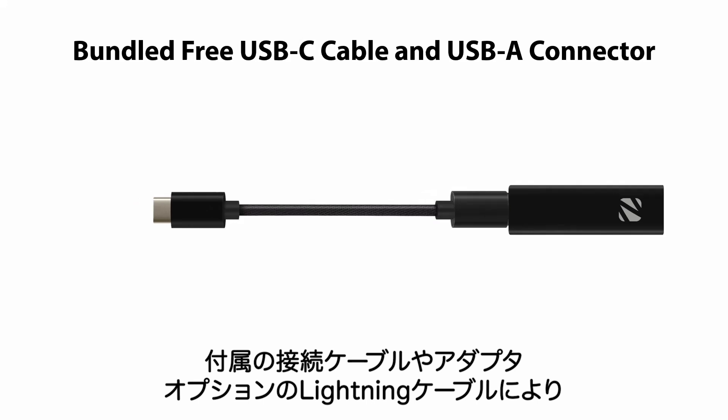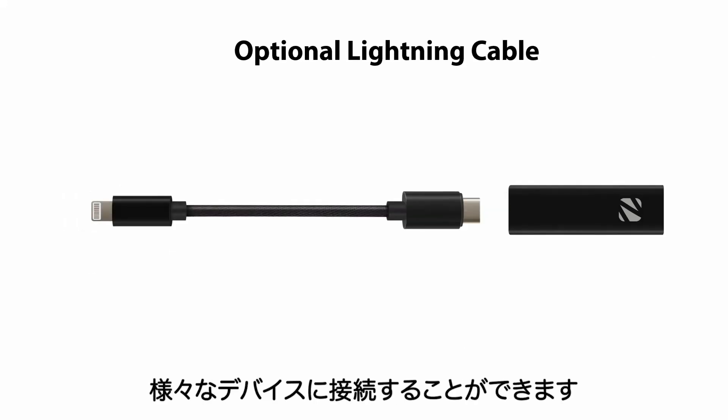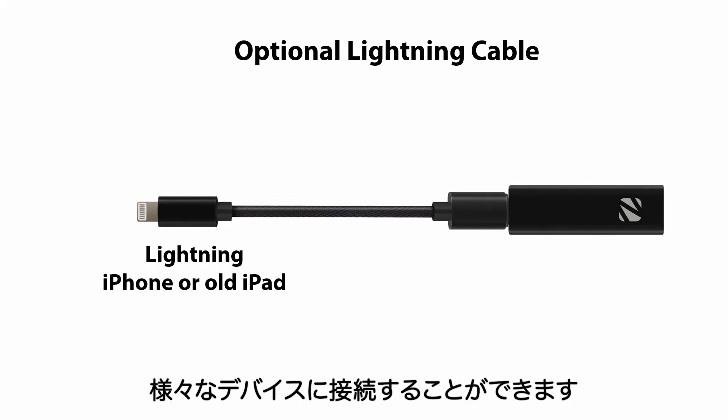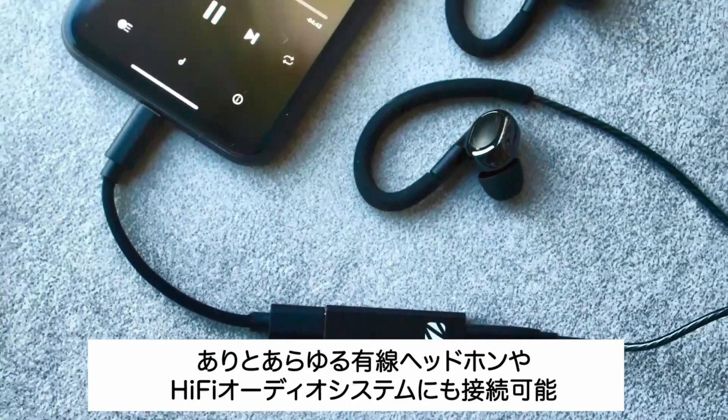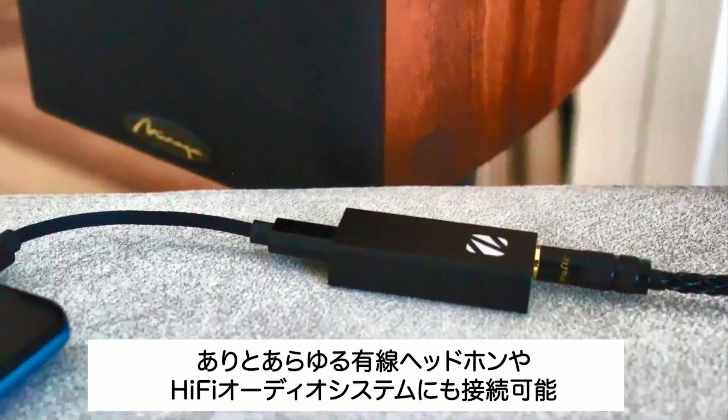They come with different connection options for your USB or Apple Lightning interface, and work with all kinds of headphones and your hi-fi audio system too.